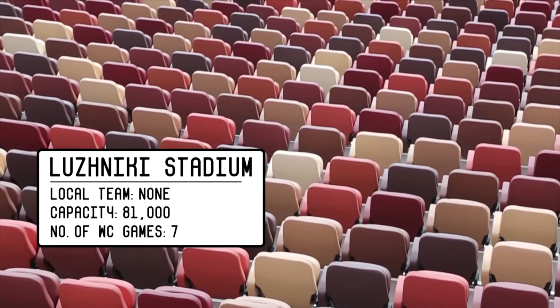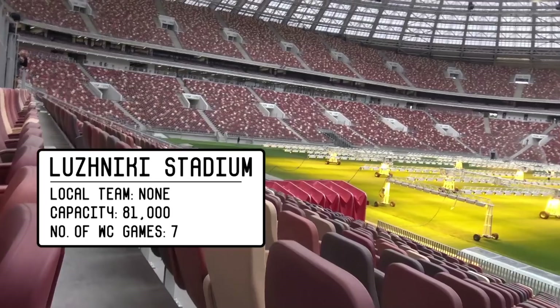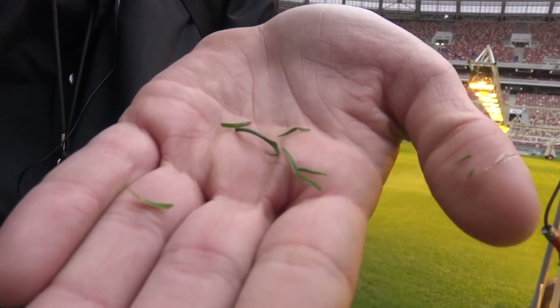So we're in the middle of Luzhniki Stadium right now on this tour. The stadium was first built for the 1950 Olympics. Quite cool looking. I'm about to take a whiff of the new World Cup final class. Lovely stuff.